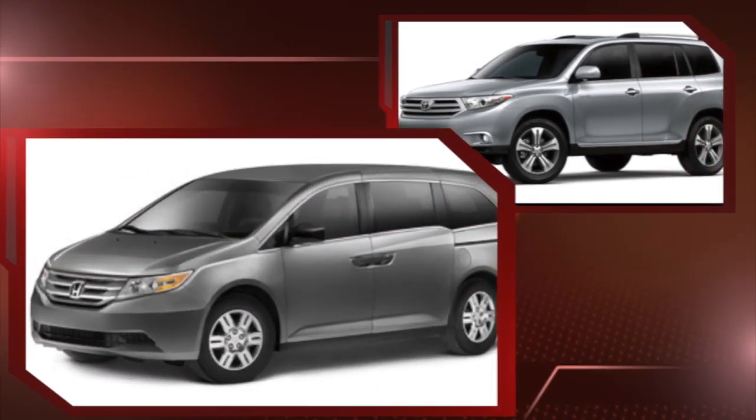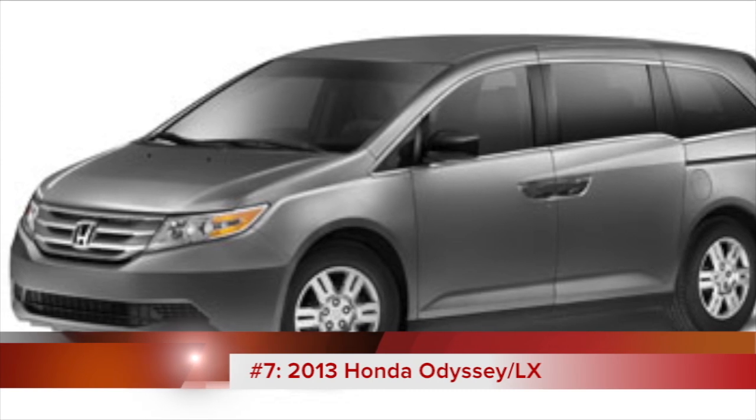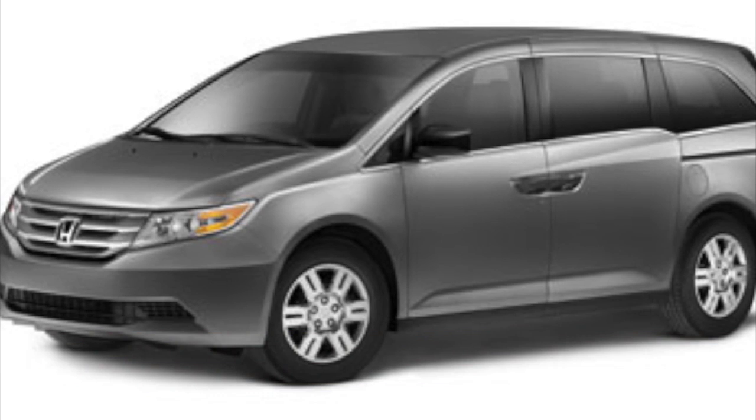The 2013 Honda Odyssey is another Consumer Reports' best pick, this time in the minivan category. It gets 21 miles per gallon and has a base MSRP of just under $29,000.